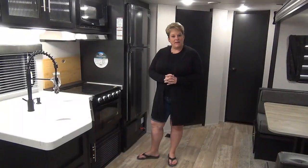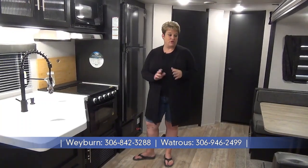Thanks for joining me on this tour of the 2022 Cherokee 234 DC. Again, weighing in at 5,700 pounds — a great couples coach and half-ton towable. If you have any questions, give us a call at Minard's Leisure World, Weyburn and Watrous, Saskatchewan.